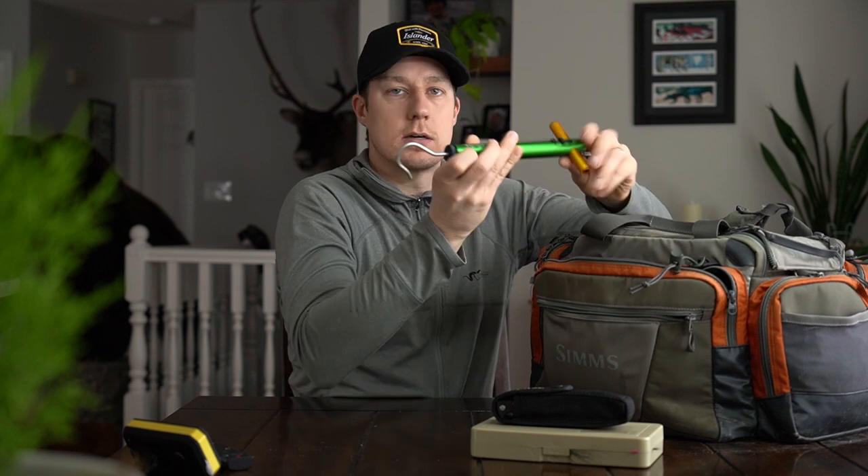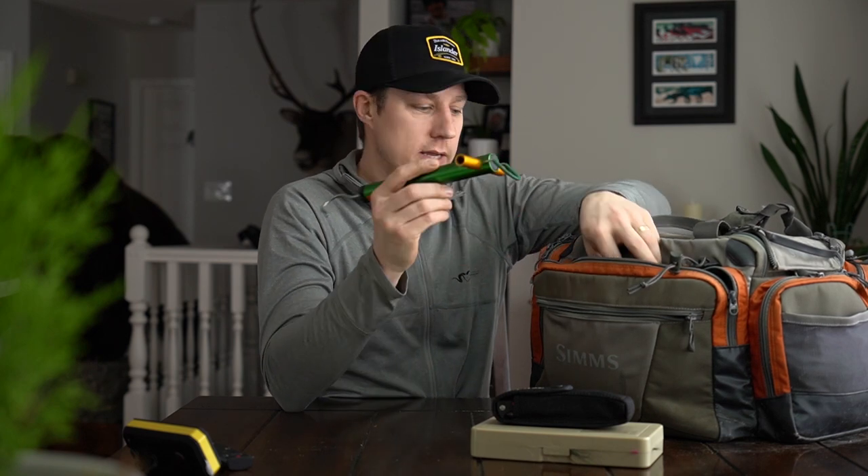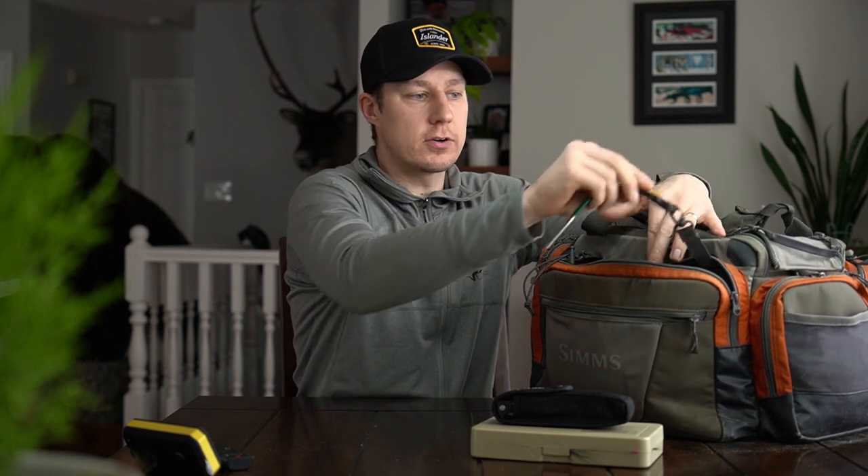Last thing we have in here is a scale if you want to see what your catch weighs. And actually on the little tether here, a pair of scissors and a stone for touching up hooks or the knife if we need to.